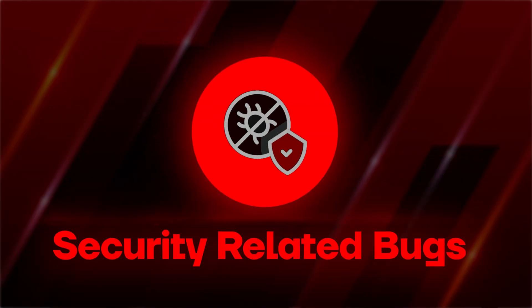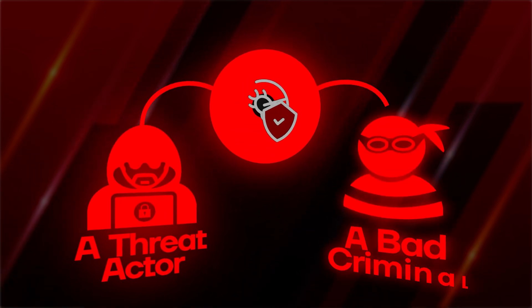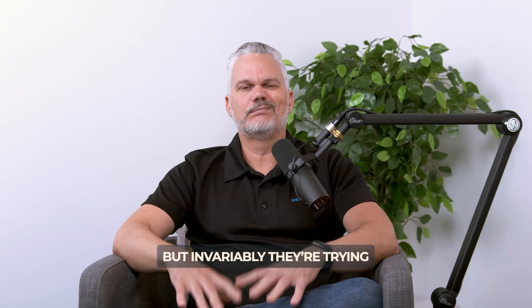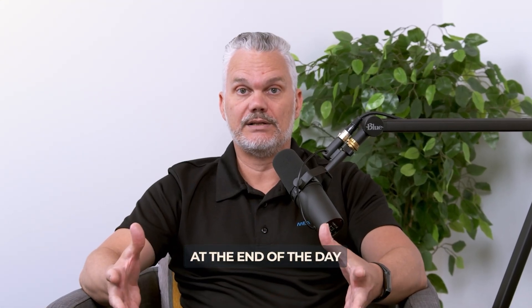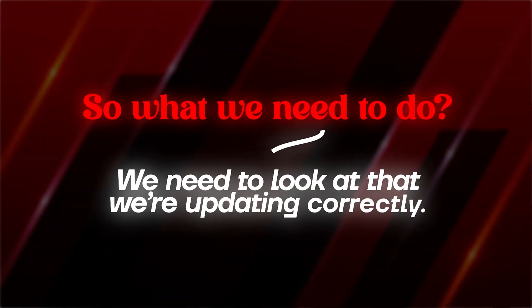When we talk about security related bugs, we're talking about a threat actor — a bad criminal person wanting to steal data from you or take over your PC. Invariably they're trying to steal money at the end of the day, whether it's from a business or from a person. So we need to make sure we are updating correctly.